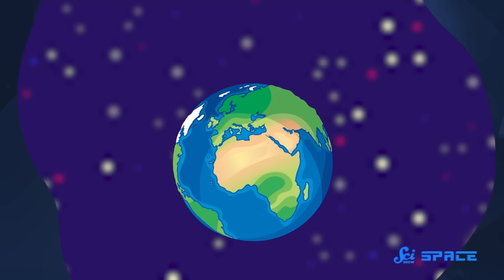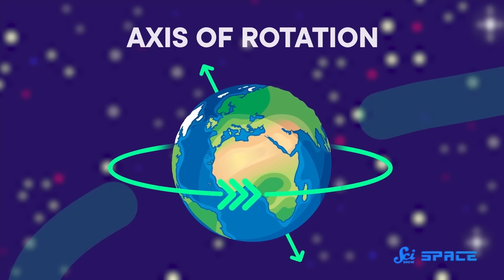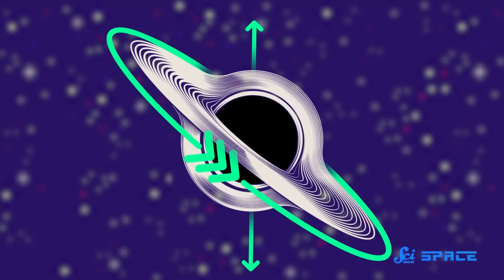This discovery was so unexpected that it might turn our understanding of black holes on its head. But first, let's be clear about what we mean when we say the black hole is on its side. We are comparing its axis of rotation, or how it spins on its own axis, with its axis of orbit, or how it moves around something else. Because in this black hole's case, they are more than 40 degrees out of whack with each other.